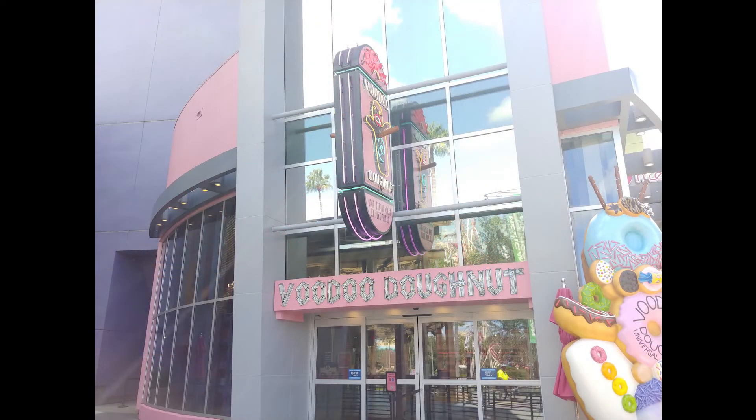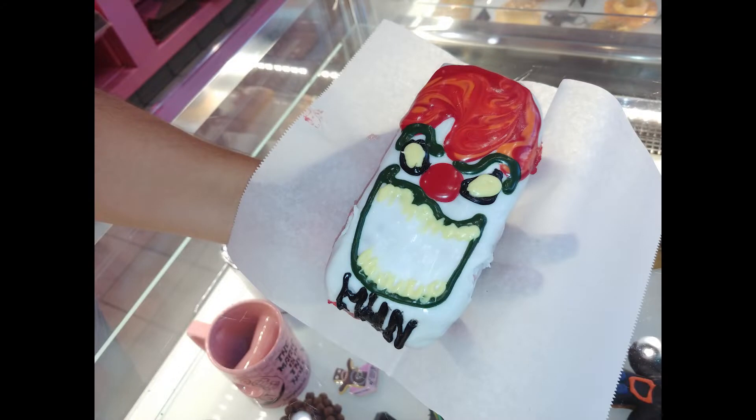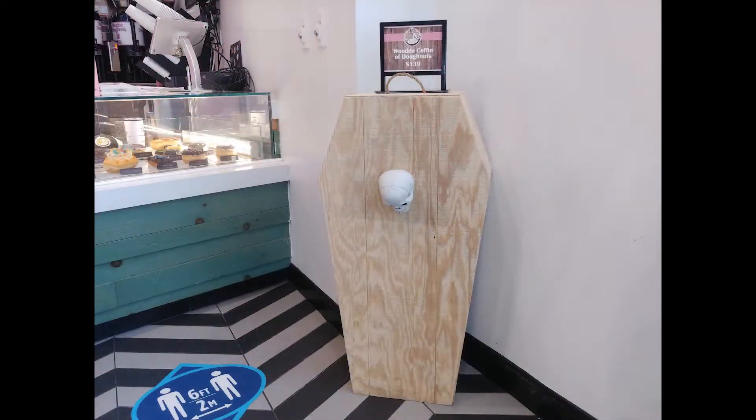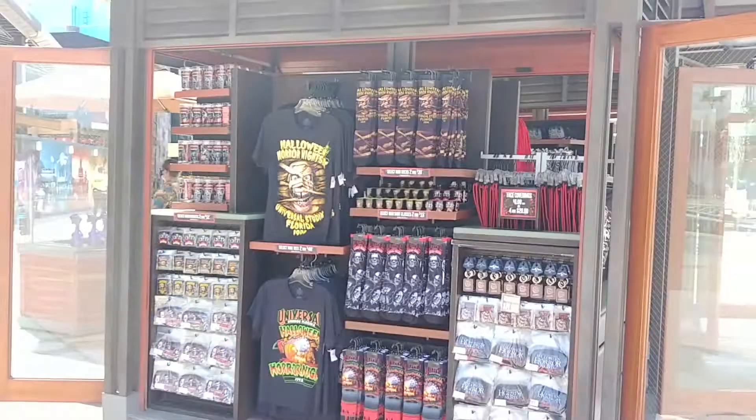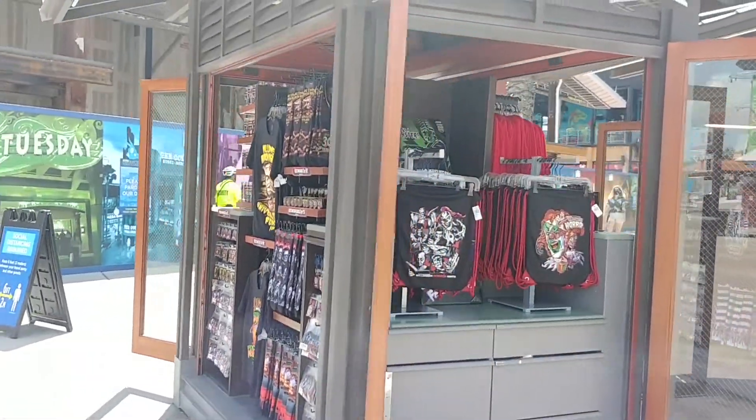We're actually going to head over to Voodoo Donuts, which got into the spirit of the event. They did a limited edition donut that was only available through Halloween Horror Nights — Jack the Clown. Jack is one of the Universal movie monsters, one of their original characters, their original intellectual property IP. You can get them in the coffin if you want.